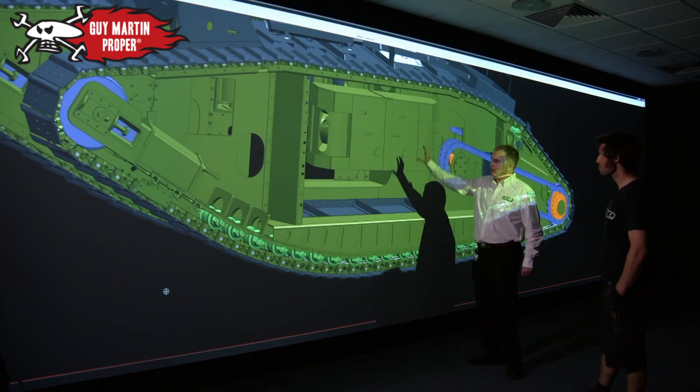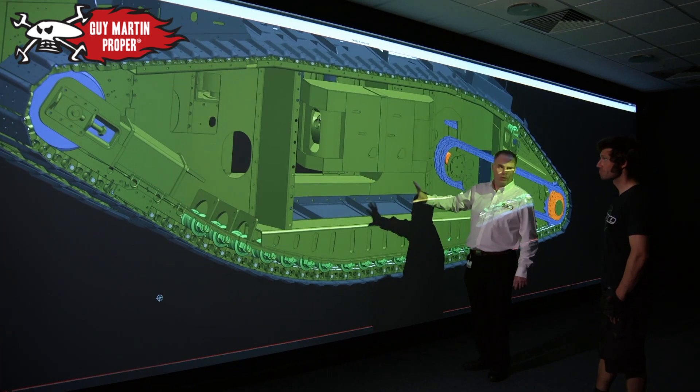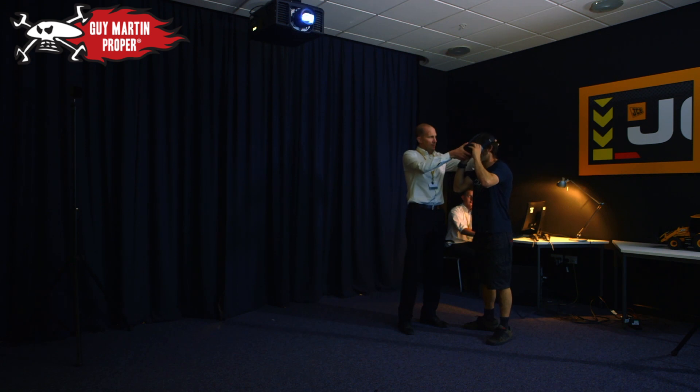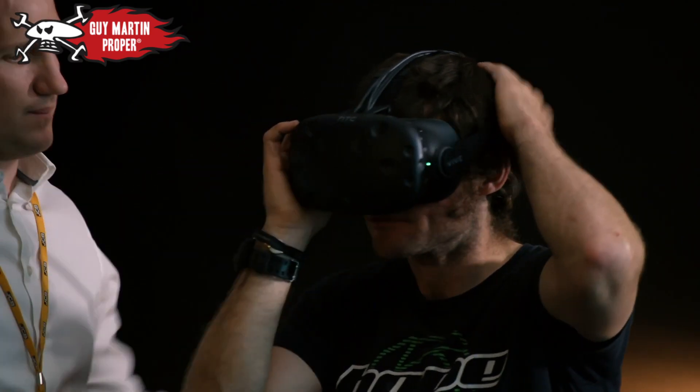Thorsten's original CAD data had all of the external surfaces but none of the internal surfaces, so we've had to put in the inside structure. 'Obviously I can't go inside it.' 'See what we can do.' So if you want to pop that on and just get comfortable with it — put that 3D thing on.